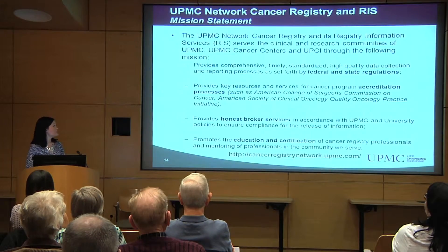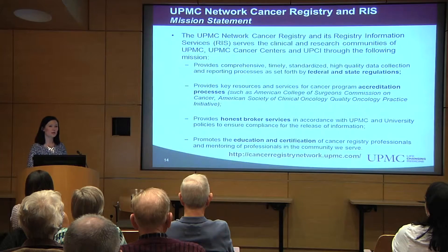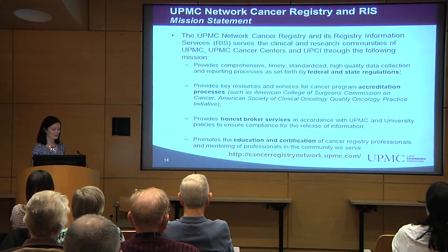The UPMC Network Cancer Registry has the following mission statement: We provide comprehensive, timely, standardized, high-quality data. We provide key resources and services for cancer program accreditation. We provide honest broker services, and we promote the education and certification of cancer registry professionals and the mentoring of professionals in the community.